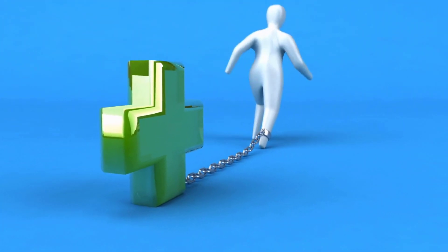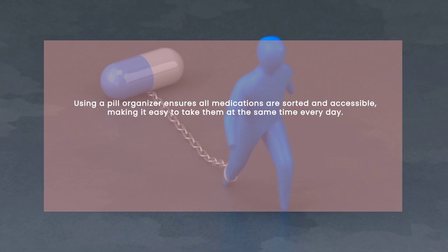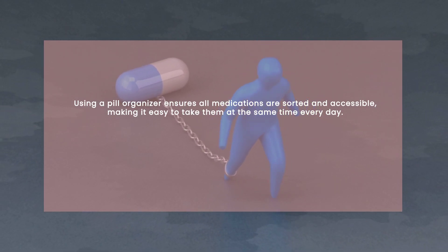Next, I use a pill organizer. It keeps all my medications sorted and accessible. No more scrambling to find which pill to take.